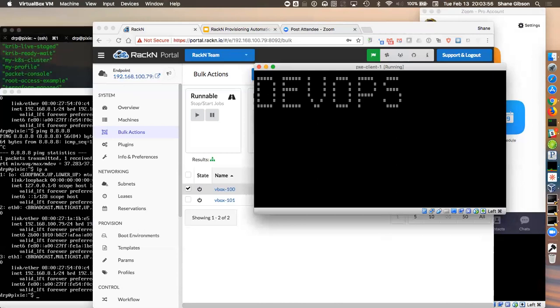We demo almost everything in bash because most people understand bash — it's transparent, I can show you the script, it's fast for us to make changes. But you can do pretty much whatever you need to, including integration with or connecting to any of your other infrastructure, controlling any of your other infrastructure, or letting your infrastructure control the DRP endpoint. That's my presentation.